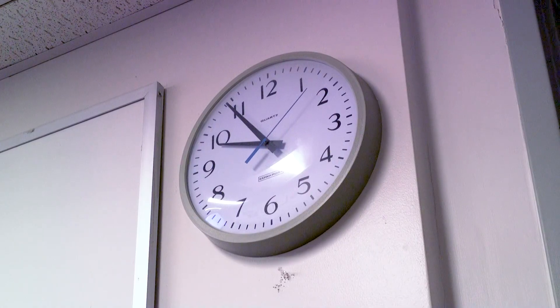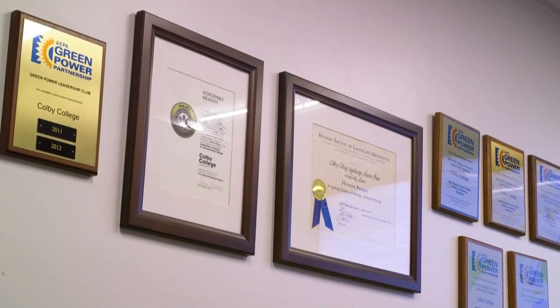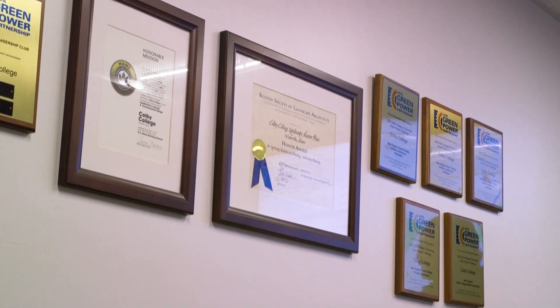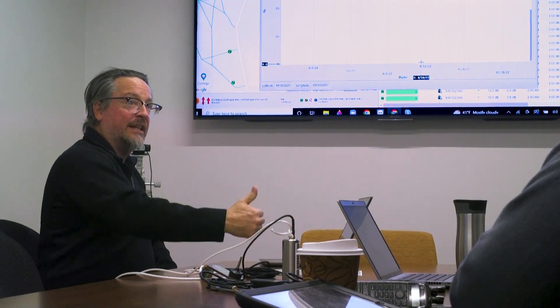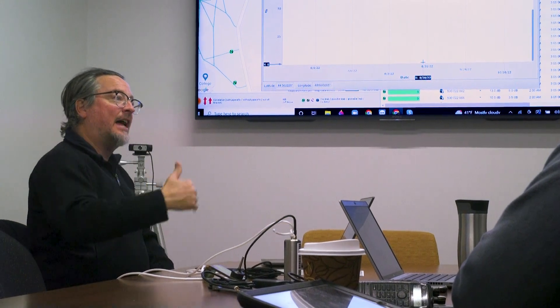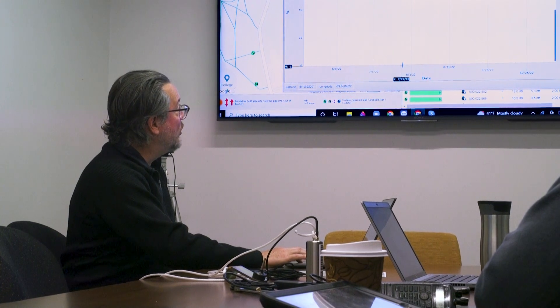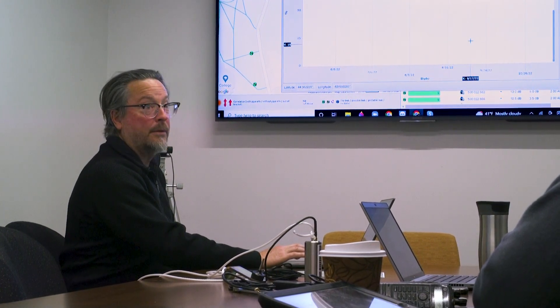What's going to happen is every night this leak score history will chart the leak score that it achieved. As that logger hears the leak each night, and as that leak gets louder and louder as it changes and gets bigger, the leak score will start to slowly creep up. We will provide that insight throughout the life of the project as an active partner with the college.